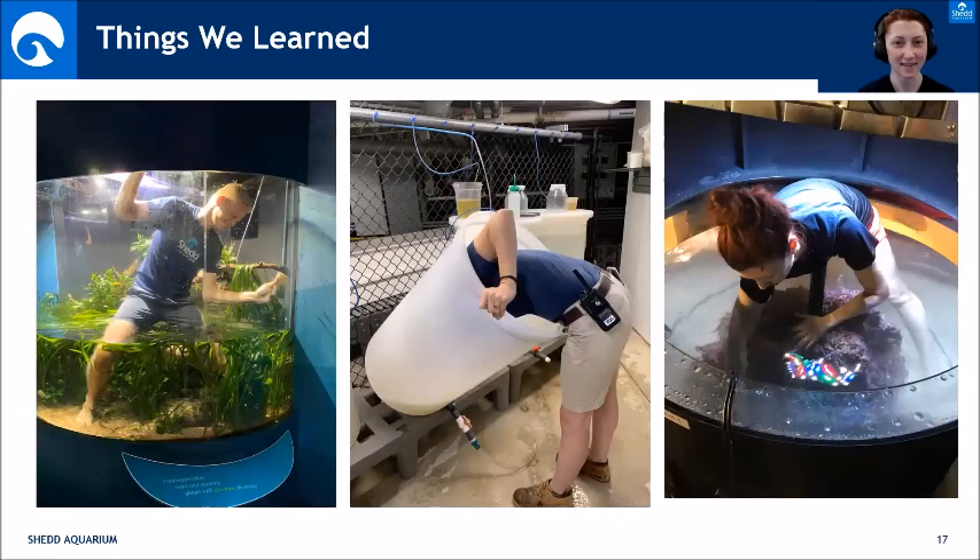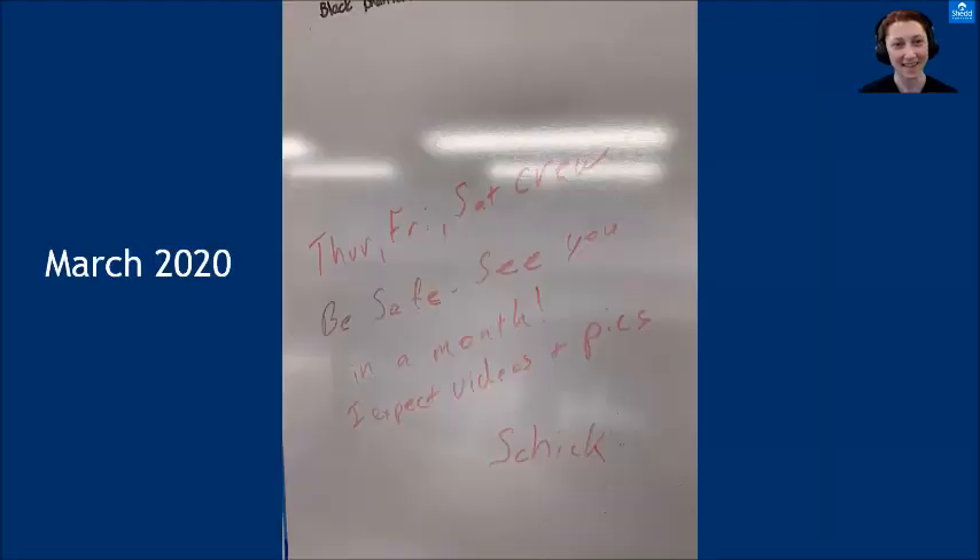Sometimes it's just easier to get into an exhibit to clean it. We have sponges on long poles, rakes, all the tools you could possibly need to clean from the top — but sometimes you just have to get in there. Every now and then we take down an exhibit, rearrange it, clean it, stick your head in. Our job is really messy — that's what you sign up for — but sometimes it's just easier and more fun to get into an exhibit to clean it.